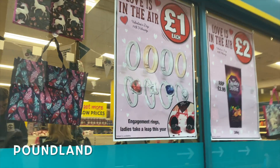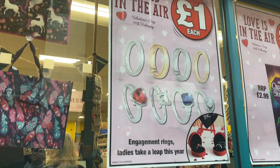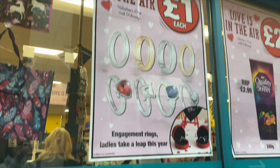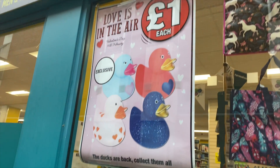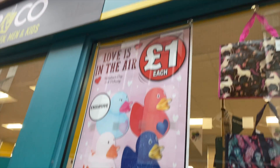This made me and my mum laugh. First of all — 'Love Is In The Air' — Valentine's Day engagement rings for a pound! Would you marry someone who gave you that engagement ring? Bargain! And then there's a duck with a heart on it for Valentine's Day. Thinking outside the box, are we, Poundland?